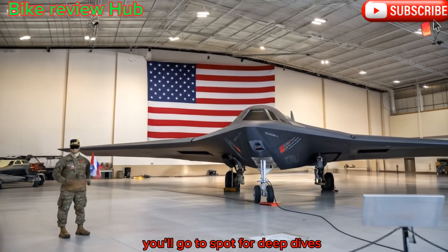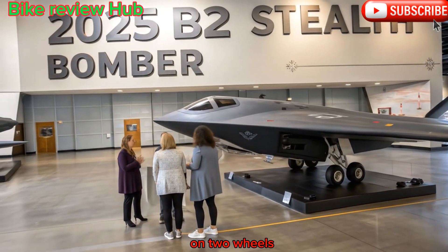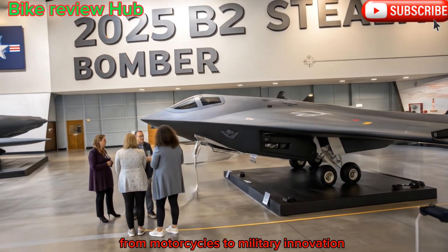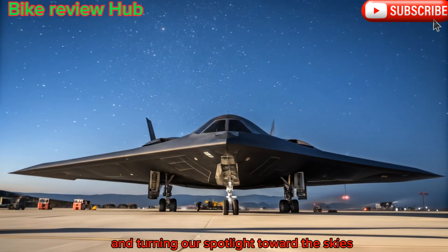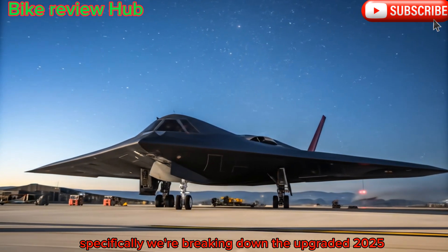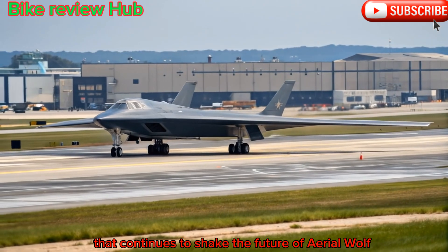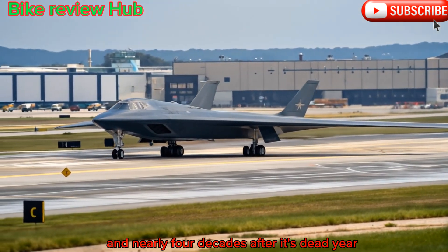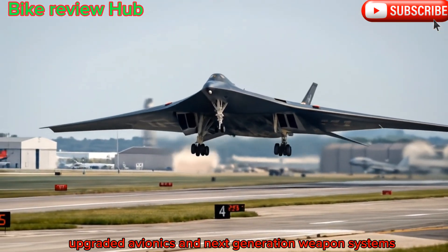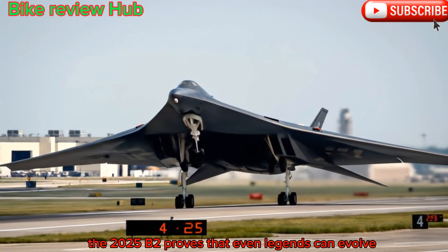Welcome back to Bike Review Hub, your go-to spot for deep dives into the engineering marvels of our world on two wheels and beyond. Today, we are shifting gears from motorcycles to military innovation and turning our spotlight toward the skies. Specifically, we are breaking down the upgraded 2025 B-2 Stealth Bomber, an aircraft that continues to shape the future of aerial warfare nearly four decades after its debut. With advanced stealth capabilities, upgraded avionics, and next-generation weapon systems, the 2025 B-2 proves that even legends can evolve.